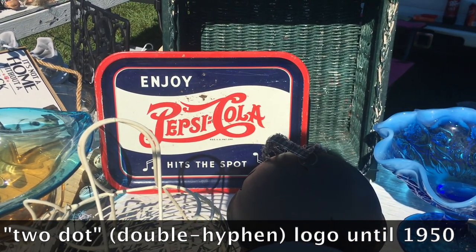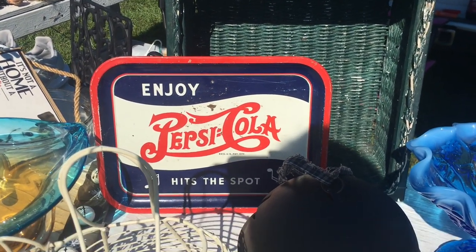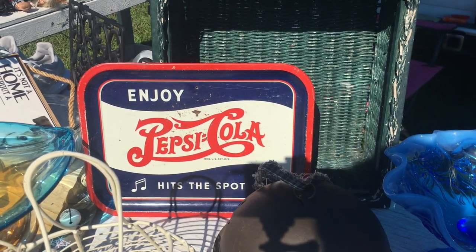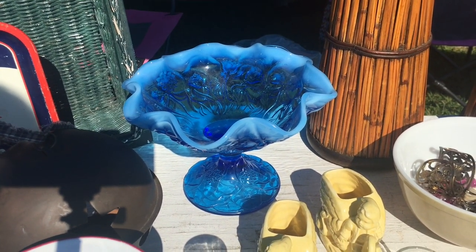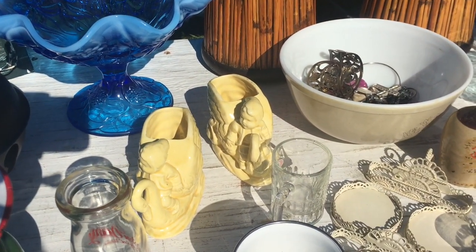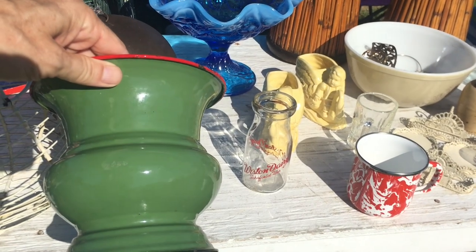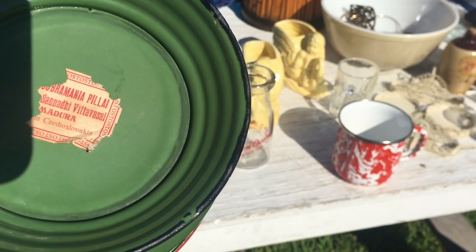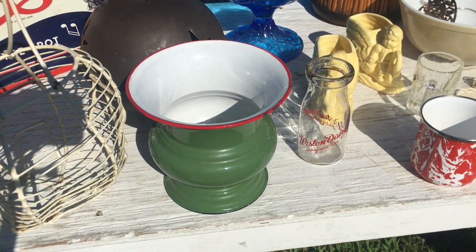It's kind of rough — it's had a hole put in it, probably tacked on the wall at some point. It's got 'enjoy Pepsi Cola hits the spot' with musical notes because on the radio ads they'd have a bunch of singers singing that. This big blue opalescent bowl is Fenton glass, I think from the 1980s. A couple of cute little elf pieces, and then there's enamelware — this is a cuspidor made in Czechoslovakia, looks like about 1930s from the color.